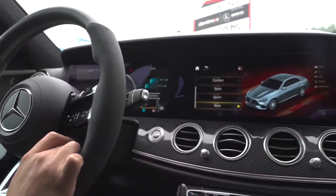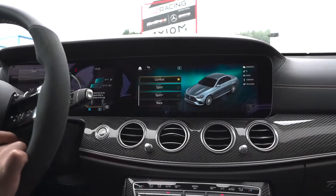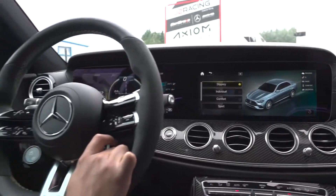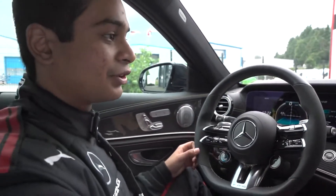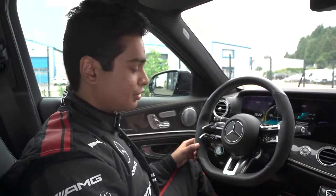So you've got your race mode, sport plus, sport, comfort, individual, and slippery. Whatever you feel like doing that day, you've got different modes and different assistance from the car to help you enjoy the drive the way you need to most.